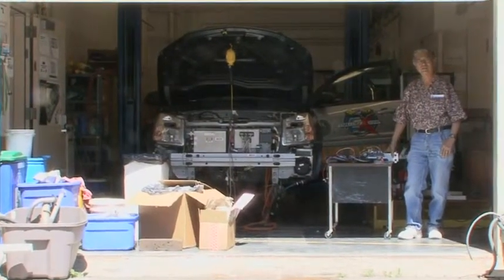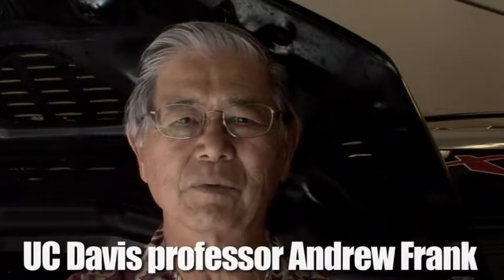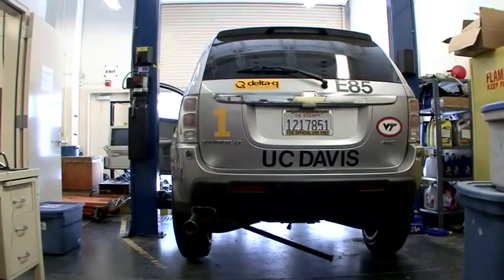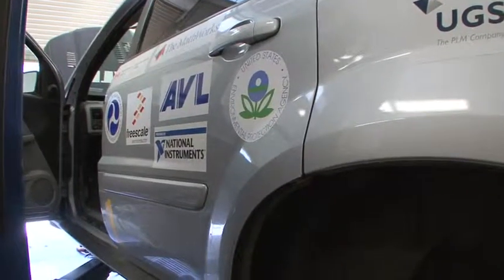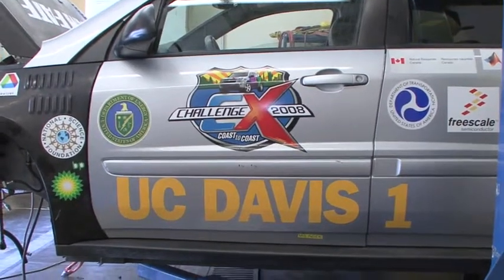Hi, I'm Professor Andy Frank at UC Davis. We're building plug-in hybrid cars here — our latest vehicle has lithium ion batteries. It will go 40 miles all electrically before it has to use any gasoline at all. So you might say it gets infinite miles per gallon for the first 40 miles, and then the engine comes on and it operates just like a conventional hybrid. We call this car Trinity because it can use electricity, gasoline, or ethanol in any combination.